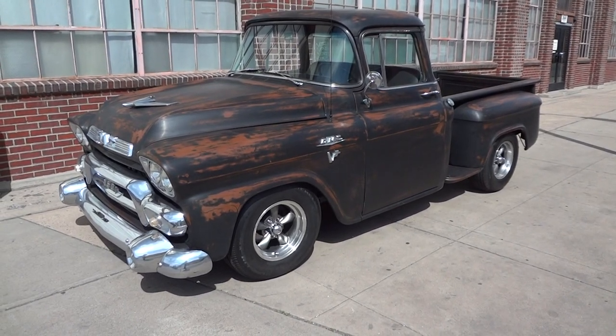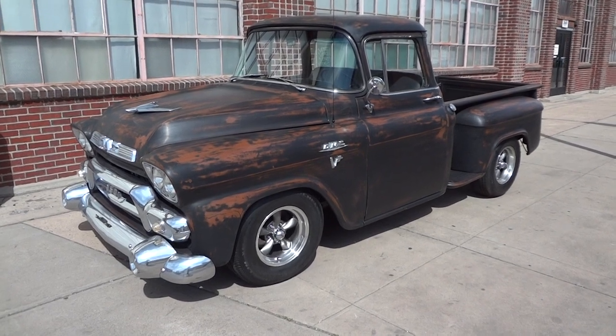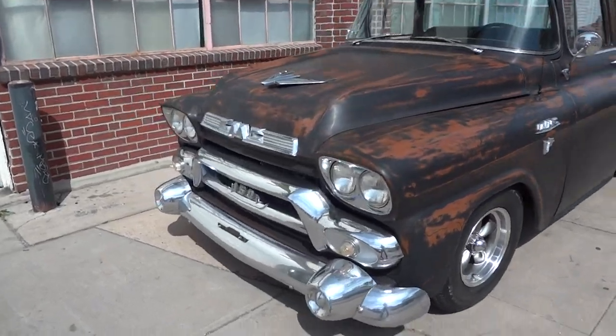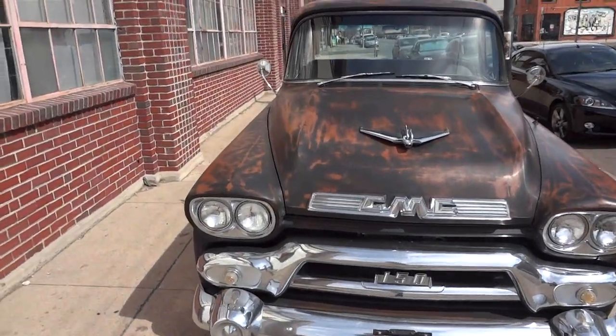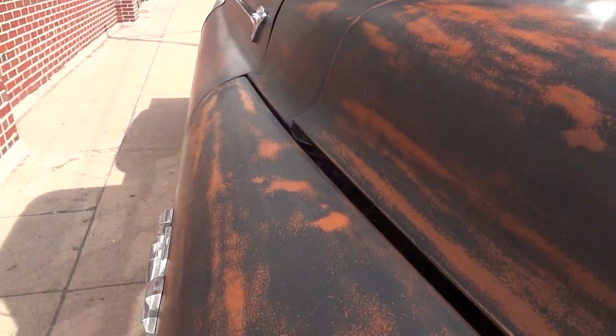You're looking at the 1958 GMC Big Window Fotina. This beautiful truck started off as a rust-free '58 Big Window and has recently received a one-of-a-kind Fotina treatment from Jim Cranmer, Jim Restoration Fotina Pioneer.